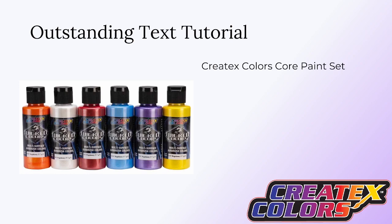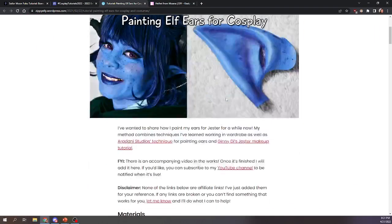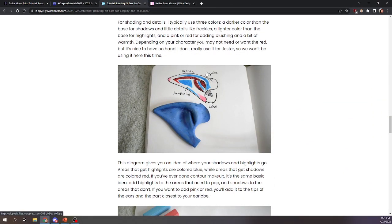The next outstanding text tutorial is awarded a set of Createx Colors paints. The team at Createx Colors is putting together custom paint kits for all of the paint winners that include paints perfect for cosplayers — things like their aluminum chrome, which was used in the Mandalorian series, as well as primers, sealers, and various colors for mixing. This is awarded to Zippy Ellie for her painting elf ears for cosplay tutorial. The coolest part was not just the materials, but a diagram showing the anatomy of the ear that can help with any ear shape, not just elf ears. Really in-depth, really useful tutorial. Congratulations!